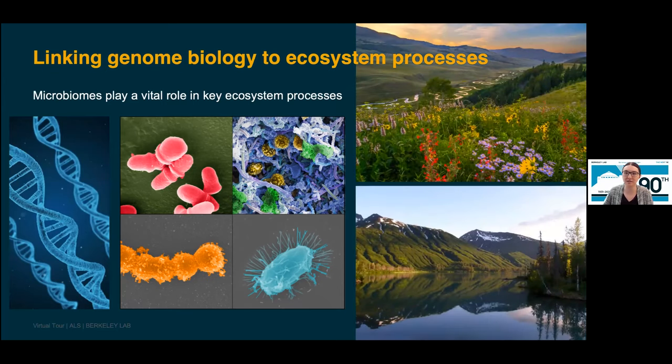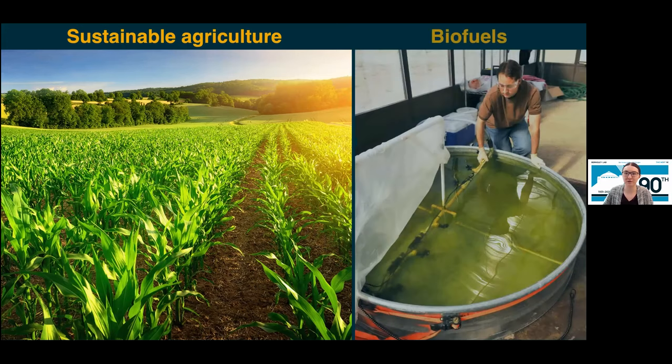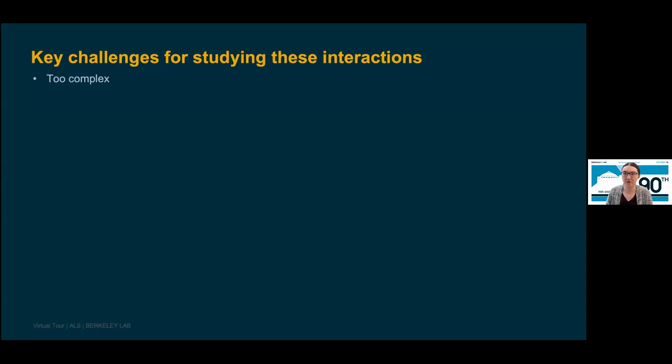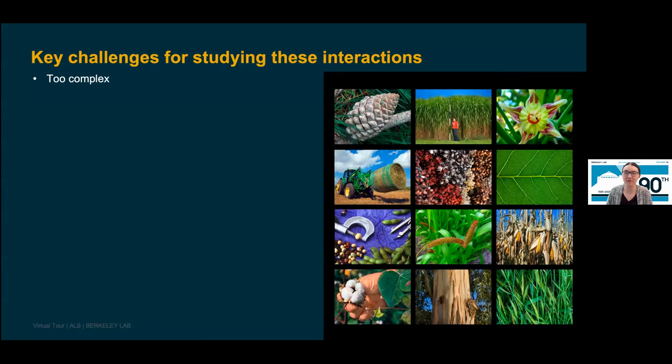By studying interactions between plants and microbes and their genomes at the small scale, we can gain greater insight into larger-scale processes at the ecosystem level and help provide solutions to pressing environmental challenges — including transitioning to more sustainable agricultural practices and increasing the use of biofuels. The application of beneficial plant microbes in agriculture offers great potential to increase environmental sustainability of food production, lower its carbon footprint, and help advance biofuel development. But how can we study plant-microbe interactions more efficiently in a laboratory setting?